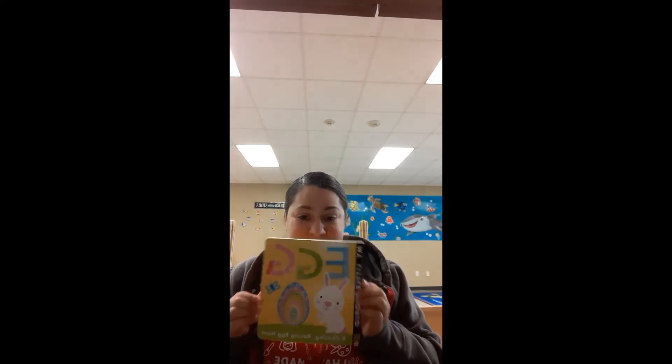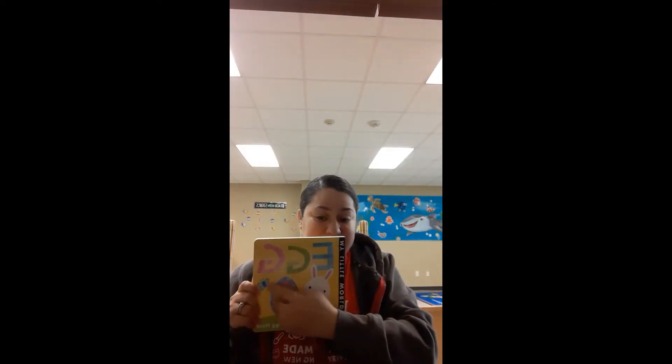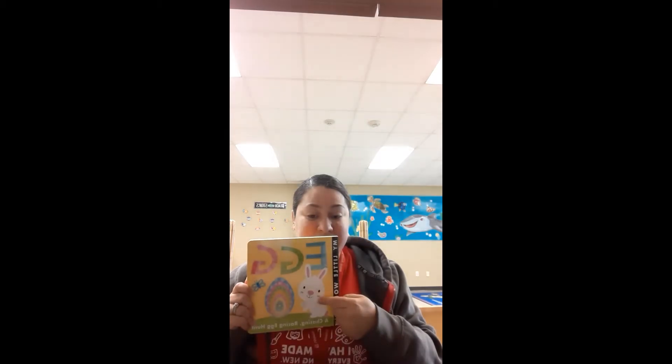Hi friends, welcome back to a story time with Miss Luz. Today's story is about an egg. Do you see the egg right here and the bunny? Okay, let's start.